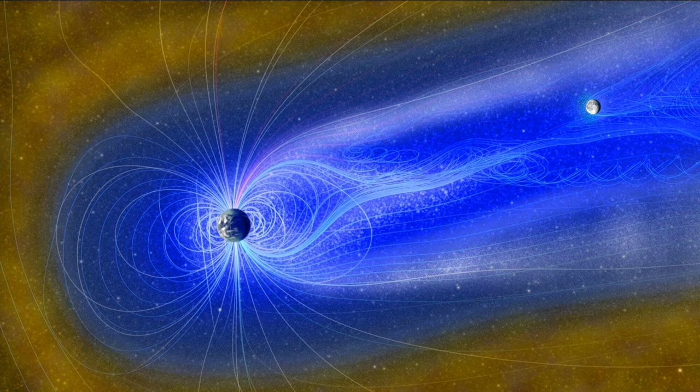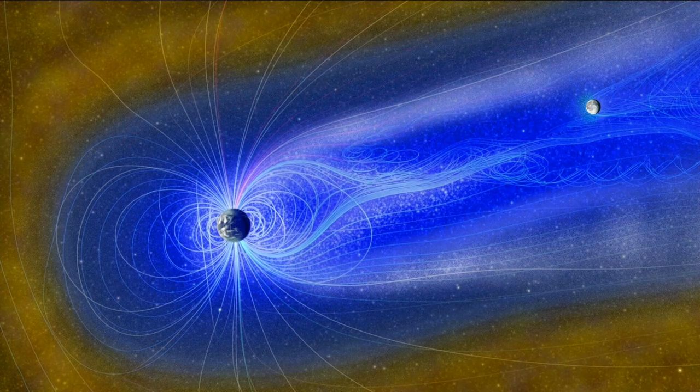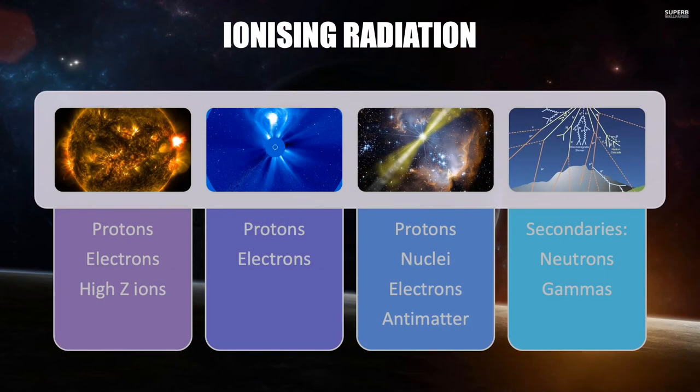If we're going to travel to the Moon, how is this magnetic field going to protect us? If we're behind the Earth, we'll certainly be protected in what's called a magnetotail. The problem comes when the Moon moves around in its orbit and comes out toward the Sun — at that point there's no more protection. When it comes to a solar flare, the particles being emitted are protons, electrons, and some high-element ions. Coronal mass ejections are also emitting protons and electrons. Galactic cosmic radiation has protons, nucleons, electrons, and it also has a bit of antimatter.